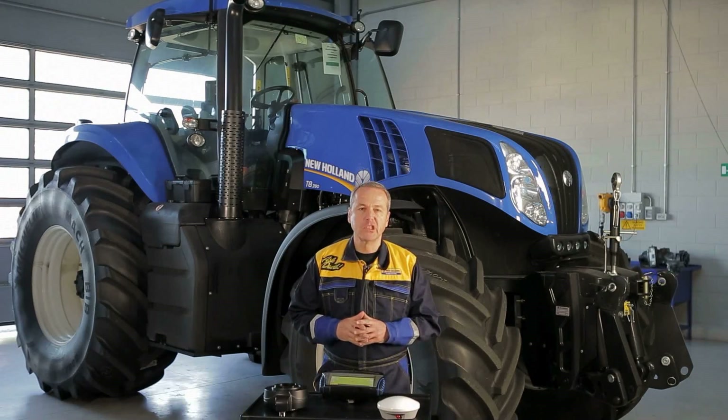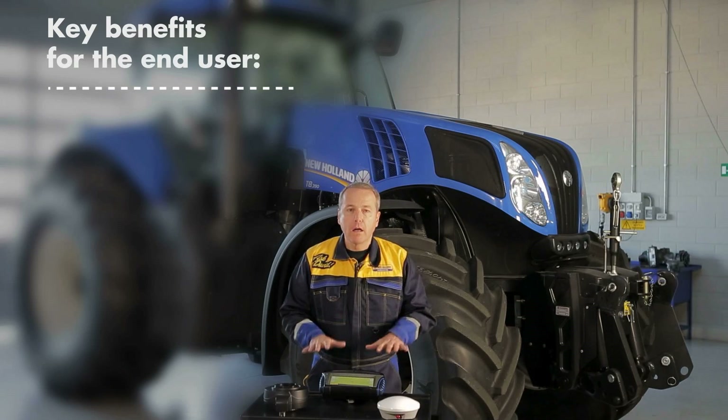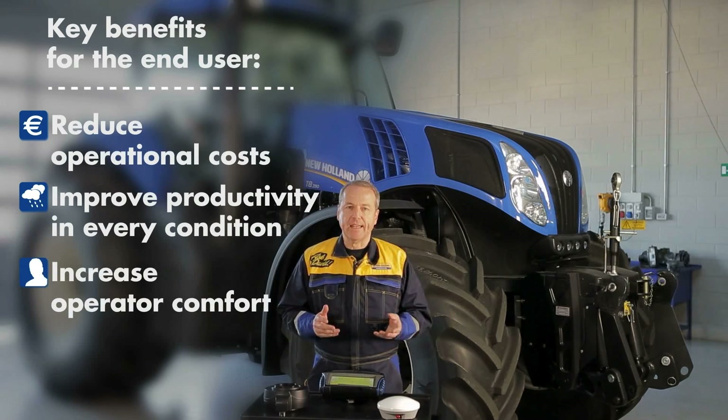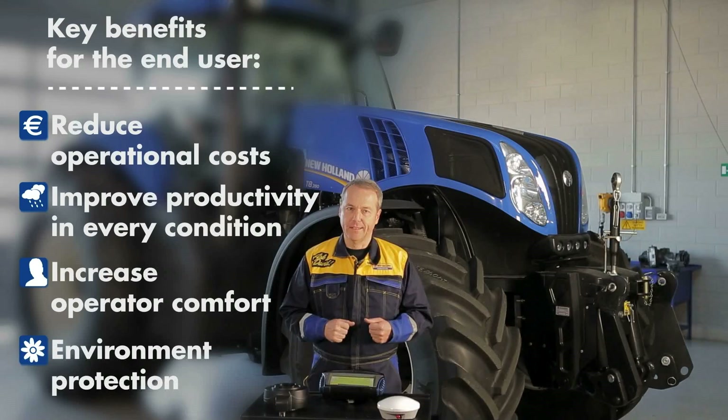Our precision farming solutions have many key benefits for the end user. You'll have a reduction of operational costs, an improvement of productivity in every situation, an increase in operator comfort, and protection of the environment.